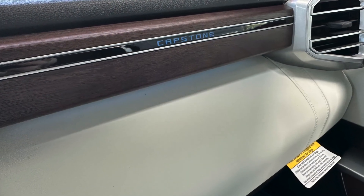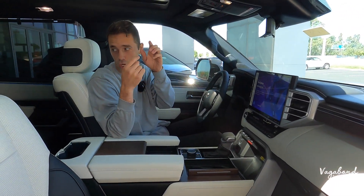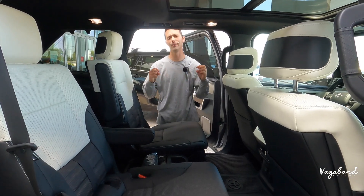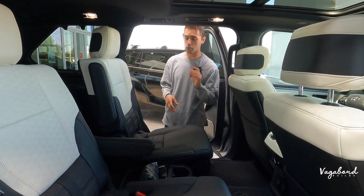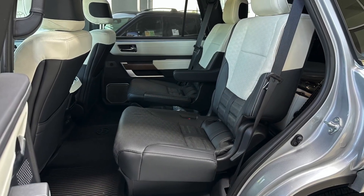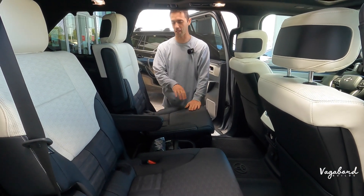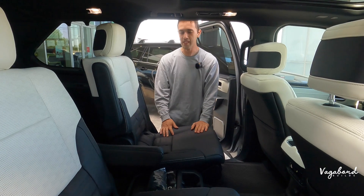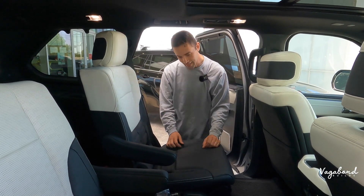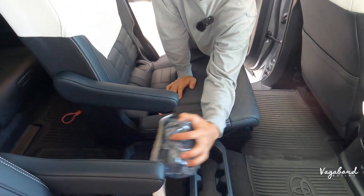Let's talk second and third row seating. Get a load of this — right off the bat, look how wide these captain seats are. They're huge; probably the most wide seats I've seen in a three-row SUV. You're getting a whole lot of comfort in this Sequoia with adjustable armrests, aisleway cup holders, and personal room for your belongings.